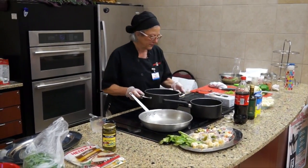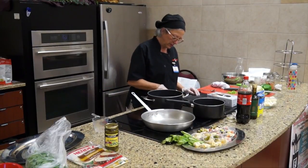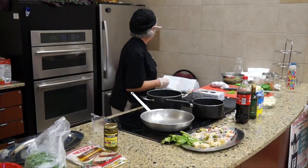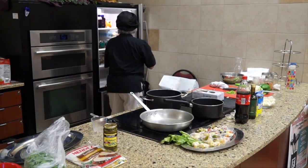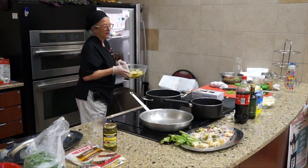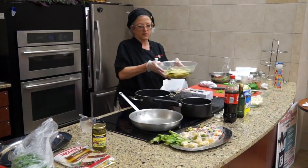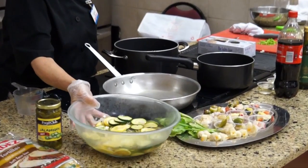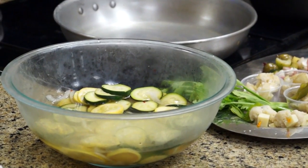The zucchini pickle that I did is sitting in the refrigerator. And that looks like this - it's been covered, sitting in cold brine for a while.